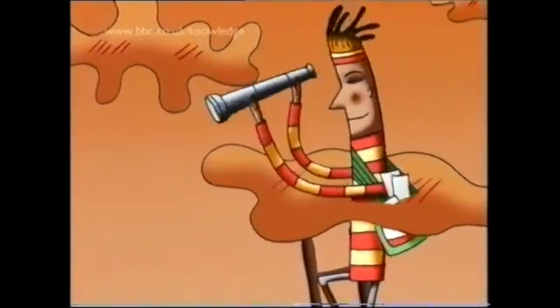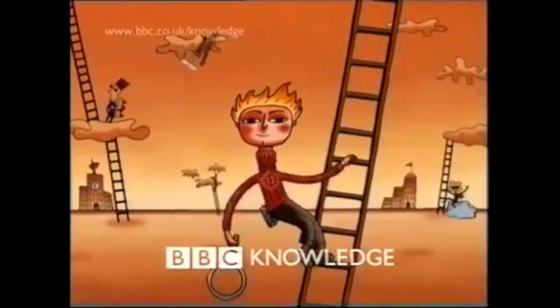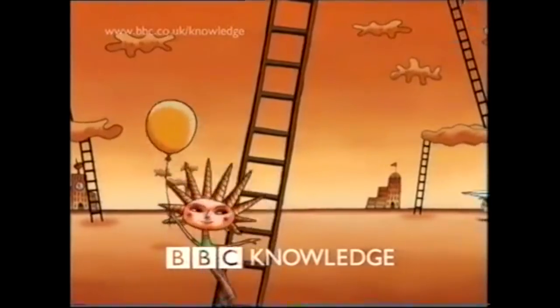In the three short years that BBC Knowledge existed in its original form, it started off with some really strong idents that had effort put into them, had great styles and designs, and ultimately represented the different topics that the channel was designed to broadcast to audiences. It may have died an underwhelming death, but this story doesn't have a sad ending.